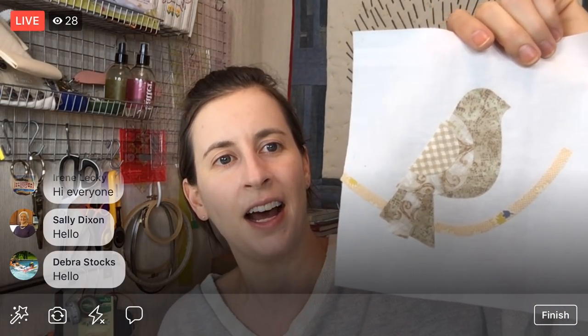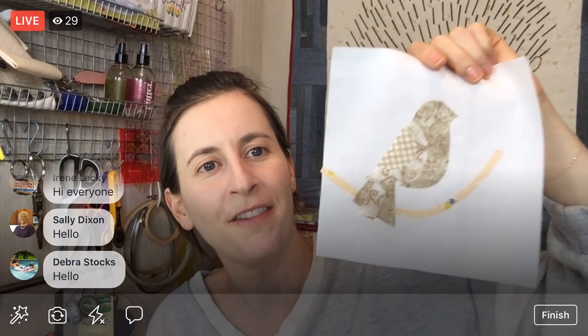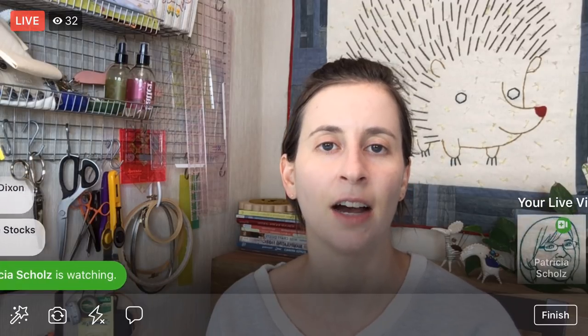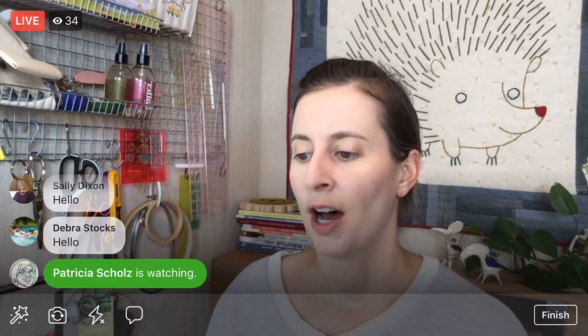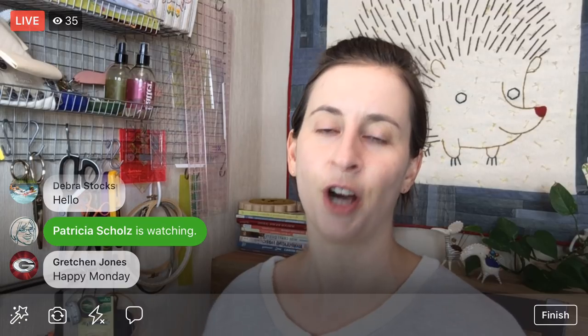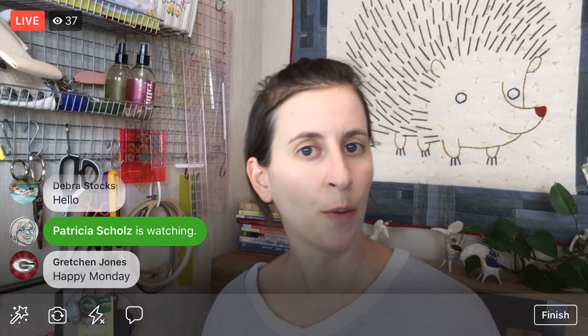We got this far last Thursday — it's looking like a cute little sparrow. We still need to do the flower and leaves, and I want to sew them on tonight. We still have to do the embroidery too, but I'm trying to get at least one more block done so we can start the quilt-as-you-go.